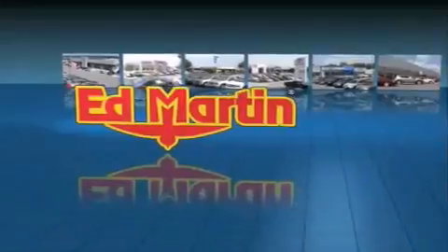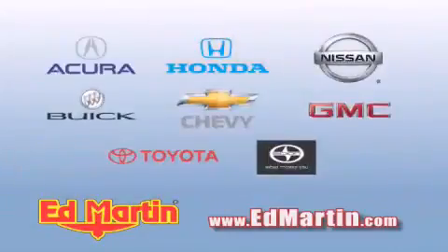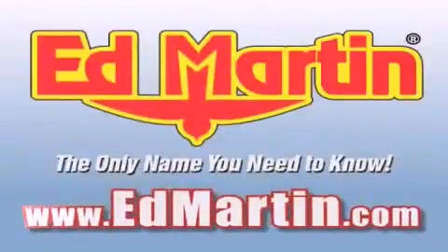Ed Martin — the only name you need to know for all your transportation needs. Six convenient locations. Nine different manufacturers. Over 3,000 new and used vehicles. All online at EdMartin.com. Log on to EdMartin.com today.